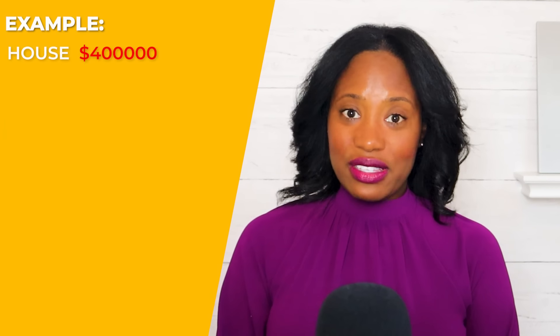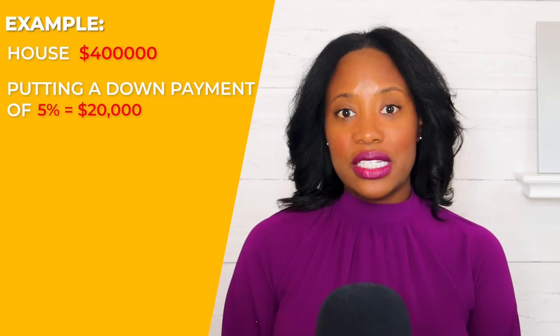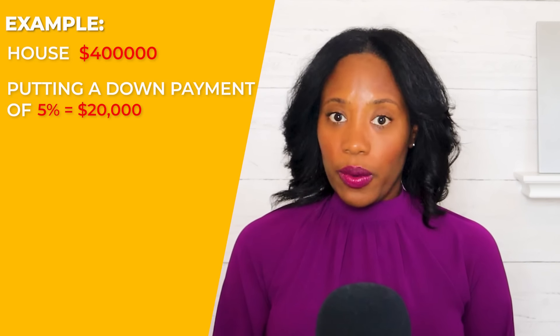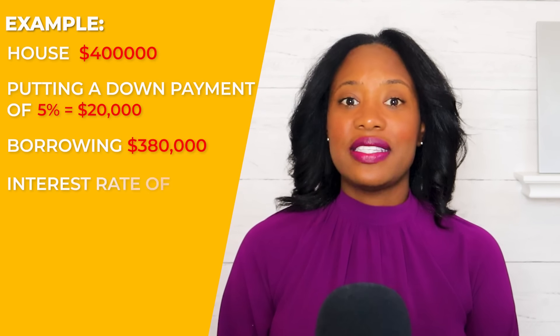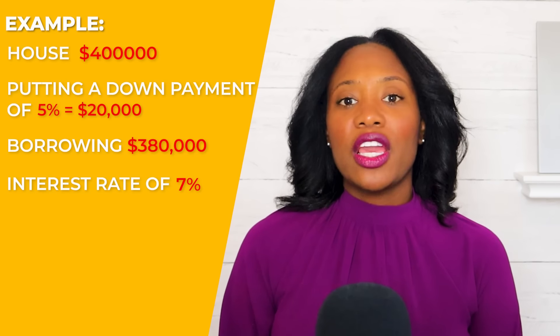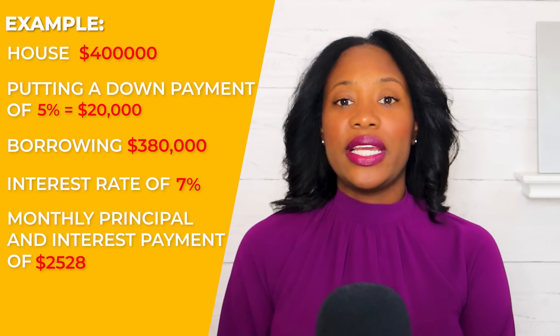We're going to use an example of buying a $400,000 house and putting a down payment of 5%, so that would be $20,000. You would be borrowing $380,000 with an interest rate of 7%, and that will give you a monthly principal and interest payment of $2,528.